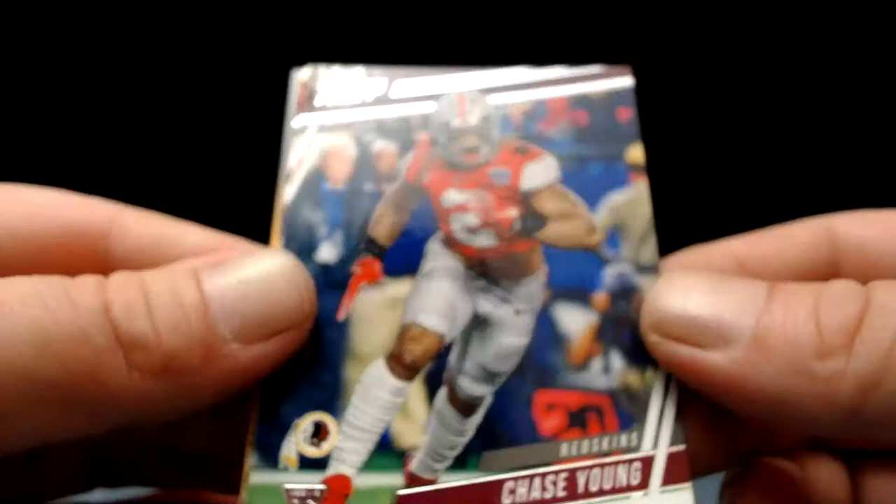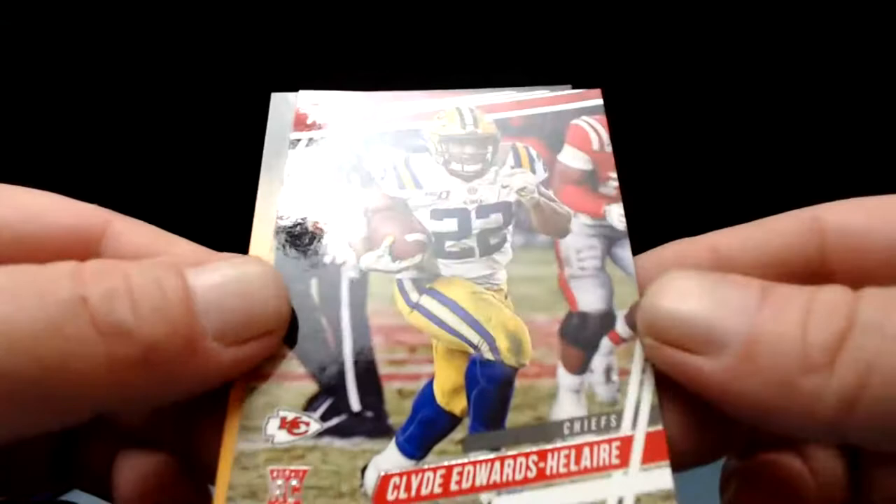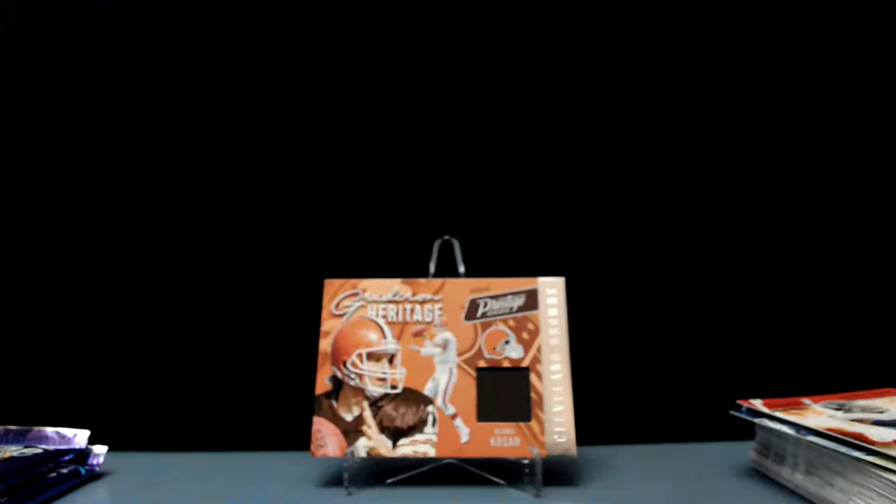Chase Young — there you go. Third overall pick — second overall pick to the Washington Football Team. Clyde Edwards-Helaire and another kid reporter code. Chase Young, that's a good one.